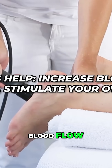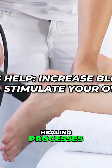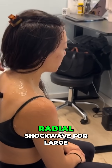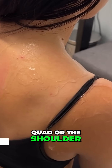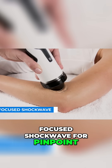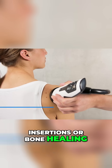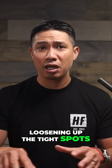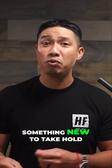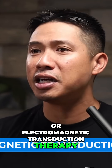These waves help increase blood flow, break up calcifications, and stimulate your own healing processes. There are two types we use: radial shockwave for large surface areas like the quad or the shoulder, and focused shockwave for pinpoint, deep, stubborn issues like tendon insertions or bone healing. It's like prepping the ground before planting — loosening up the tight spots, clearing out old debris, and making room for something new to take hold.